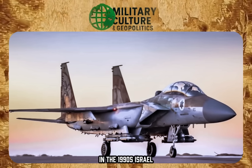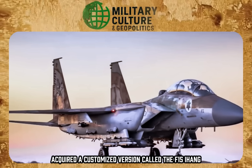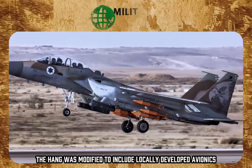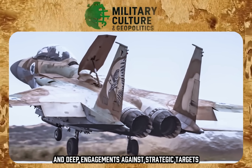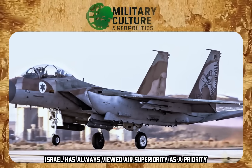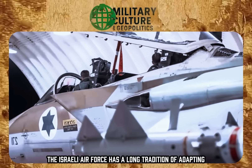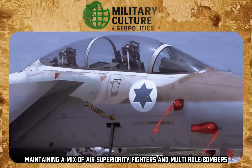In the 1990s, Israel, recognizing the importance of the F-15 for its strategic needs, acquired a customized version called the F-15I Ra'am. Based on the F-15E, the Ra'am was modified to include locally developed avionics and weapons systems, optimizing it for long-range missions and deep engagements against strategic targets. Israel has always viewed air superiority as a priority for maintaining its security and deterrence in the turbulent Middle East, and the Israeli Air Force has a long tradition of adapting and modernizing its air assets, maintaining a mix of air superiority fighters and multi-role bombers.